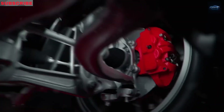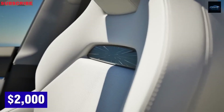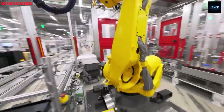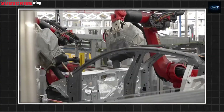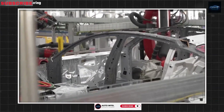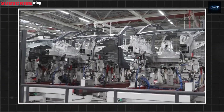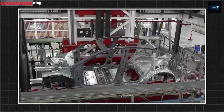Tesla's VP of Engineering, Lars Moravy, confirmed that the Model 2 will launch this June and will be built on Tesla's internal production lines. He also mentioned it will have a familiar look, staying in line with the current Tesla lineup, and most importantly, it will be affordable and actually available to buy. So the mystery is mostly gone — the Model 2 is a scaled-down Model Y, and this lines up with reports about its battery pack.